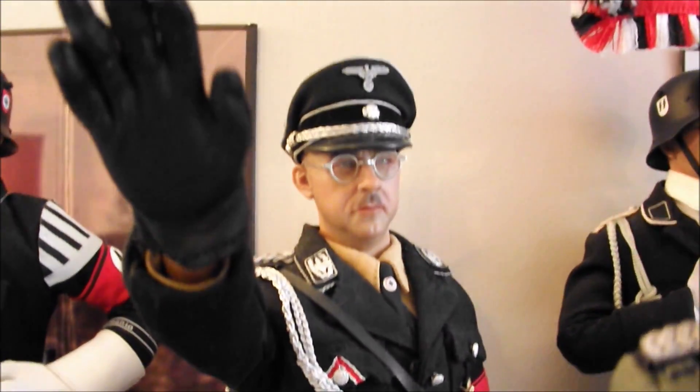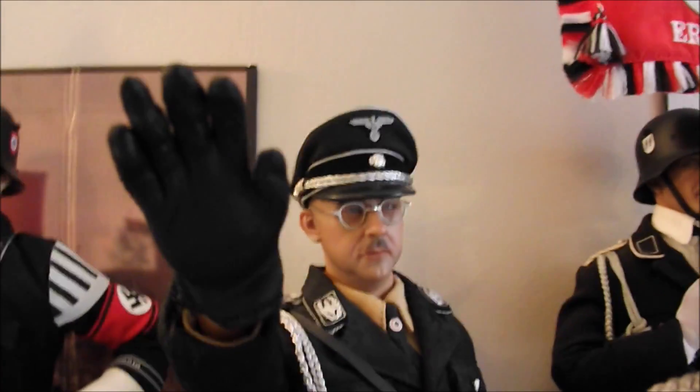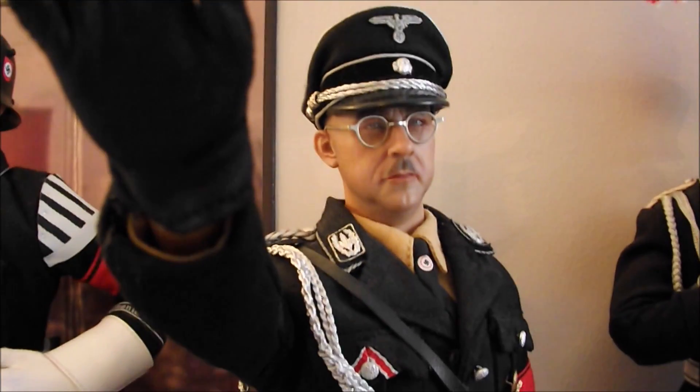Here's the Himmler figure from 3R, released four or five years ago now. Very rare — very hard to come by now.